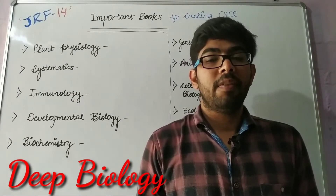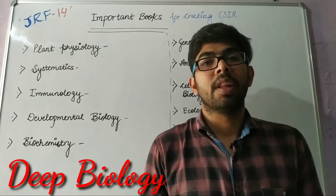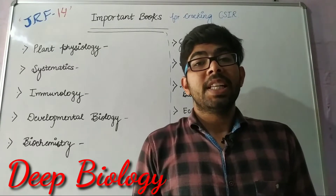Good morning everyone, a very warm welcome on my YouTube channel Deep Biology. Myself, Mandip Singh.